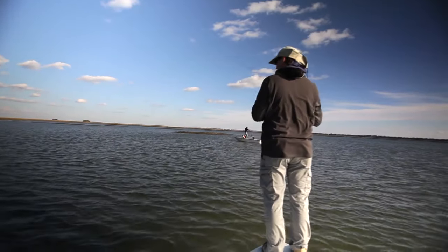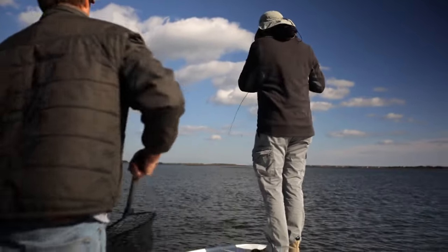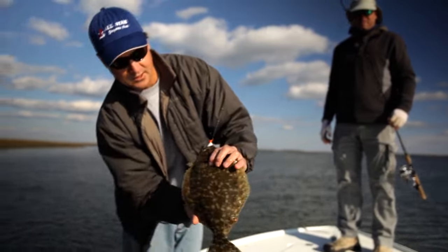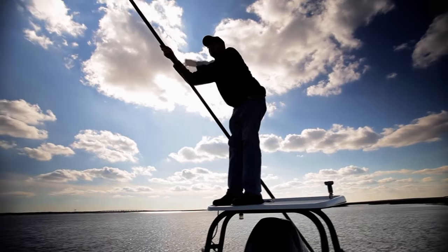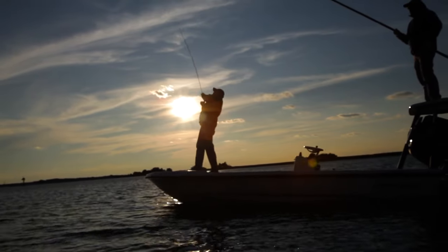Of course, you always want to catch big numbers and catch a lot of fish, and we do that. But there are those days when just that first fish or that biggest fish is really what puts a smile on their face. All the guides around here can appreciate it when they see a father or a daughter catch their first fish and the look on their face. And that's really what it's all about. It's just a beautiful thing.